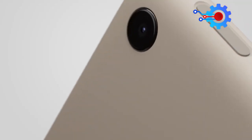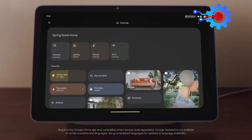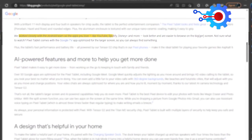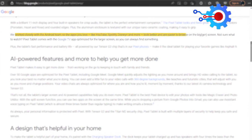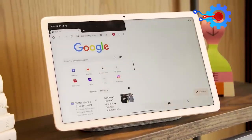Aside from its looks, it comes with rounded edges and an aluminum enclosure textured with a unique nano-ceramic coating for easy grip. Due to the tablet's 11-inch big screen, Google worked closely with the Android team so the apps you love, like YouTube, Spotify, Disney+, and more, look better and are easier to browse on the bigger screen.